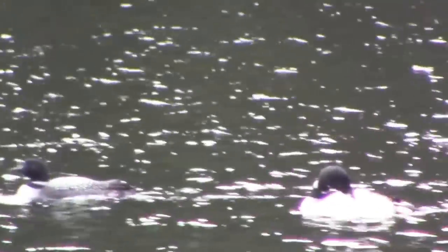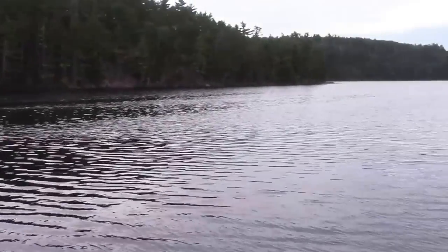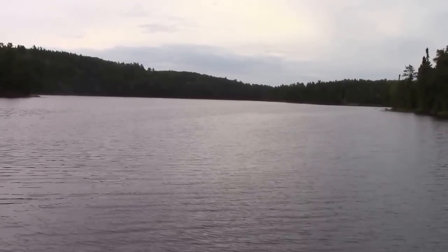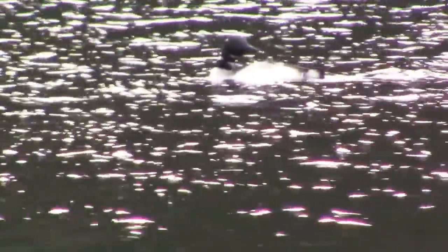Two loons on Slim Lake, right by our campsite. It's a beautiful morning on Slim Lake — a little overcast, about 70 degrees. There are two loons by the campsite this morning, just hanging out over here.